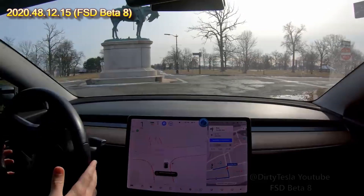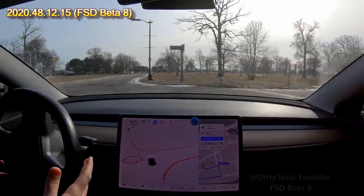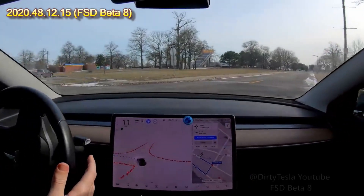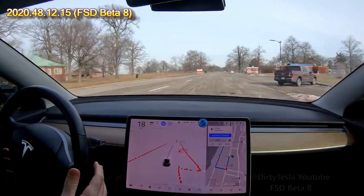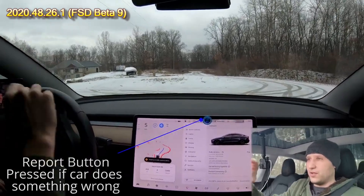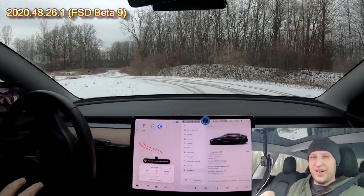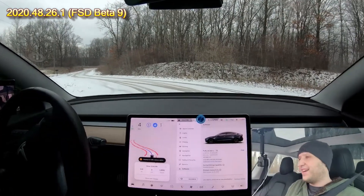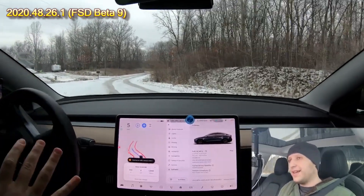Checking for visibility — so it can't see yet. Here on a snow-covered road it actually maps out the path. I don't know what it's using to determine the edge of the road but maybe the previous road lines — it does it very very nicely.